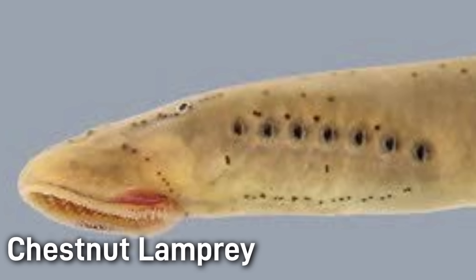When they mature around 7 to 9 years old, they migrate upstream and spawn in gravelly shallows. Each female builds a nest by moving stones, releases thousands of adhesive eggs, and then both the male and female die after spawning. The newly hatched larvae then drift downstream and begin their filter feeding juvenile stage.